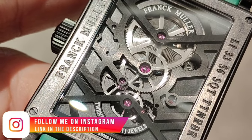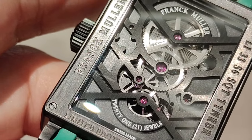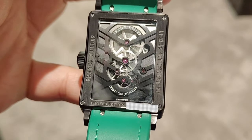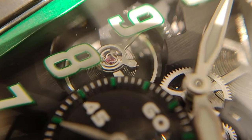The movement is decorated with circular satin brushing on the wheels, drums, and barrel covers; diamond polishing on the sinks; chamfering on the main plate bridges; and regular assembly and setting brushing on the main plate and bridges. The bridges on the back remind me of Franck Muller's Vanguard Skeleton Color Dreams collection.